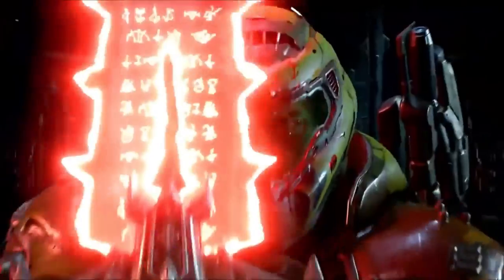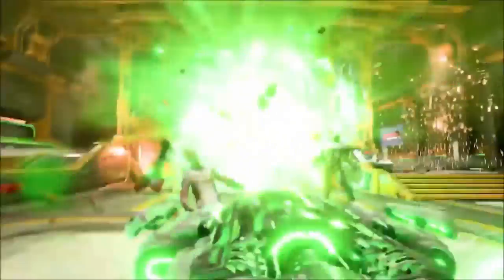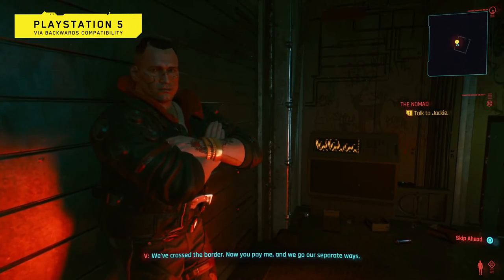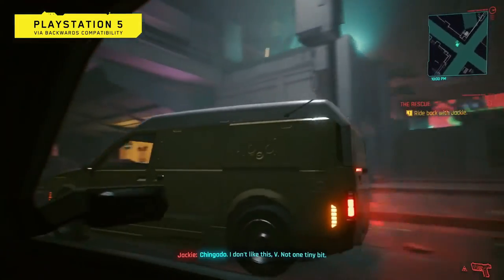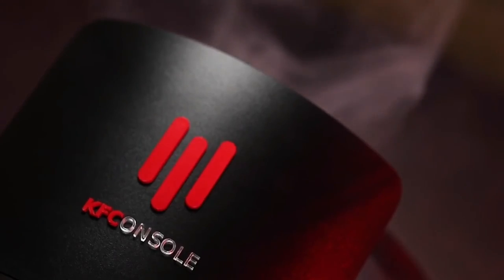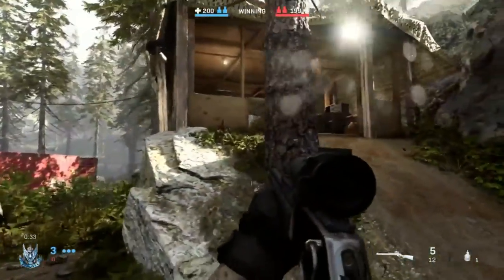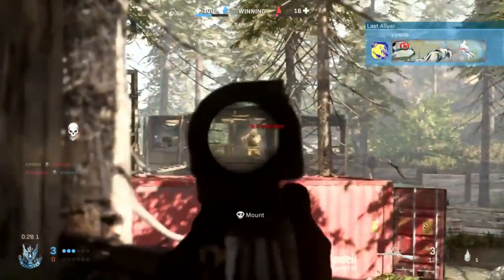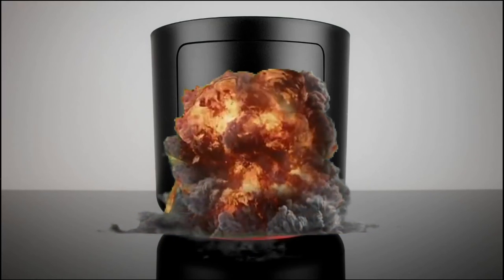A gaming console producing more heat benefits the chicken chamber when running games that draw more power. Looking at the specs, it's powerful enough to do that. With 240 FPS and real-time ray tracing, it makes gaming more immersive with great graphics, but it also generates more heat for the chicken chamber. Because of that, they'll need a powerful heat extractor and heat sink so that too much heat doesn't build up inside the actual gaming console section.